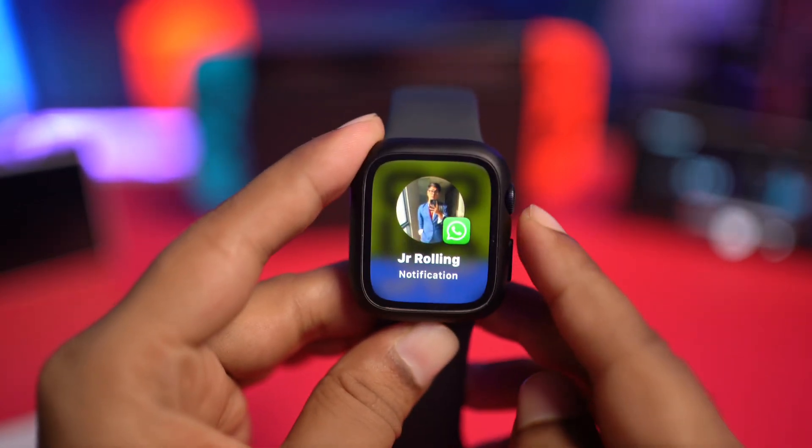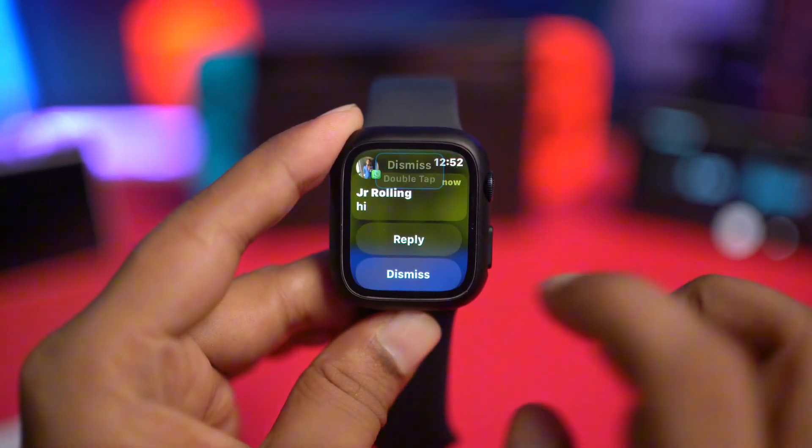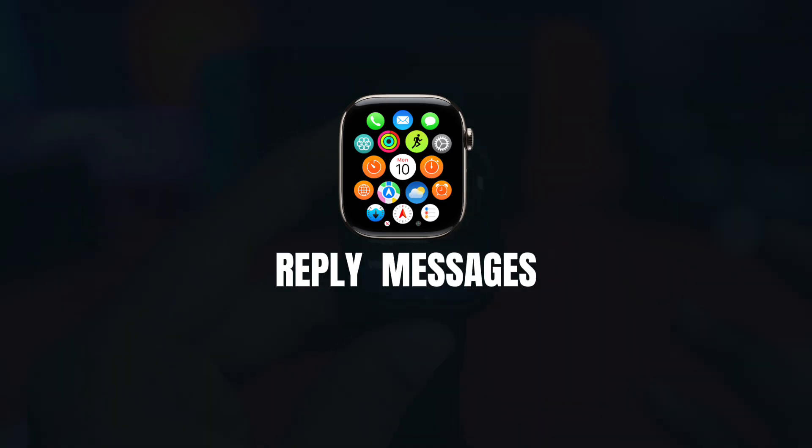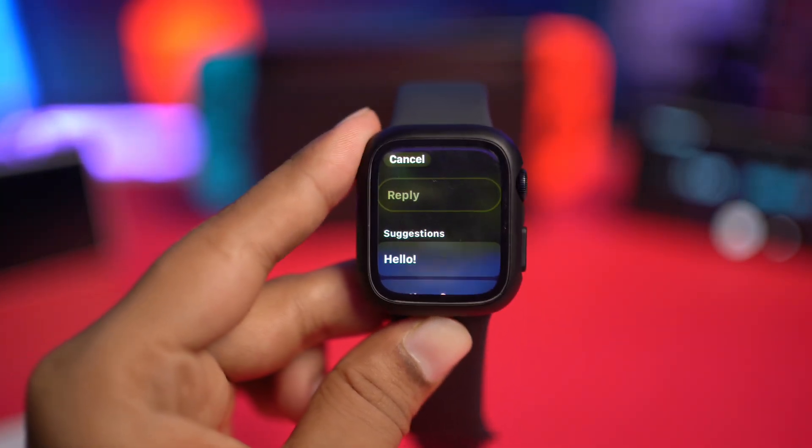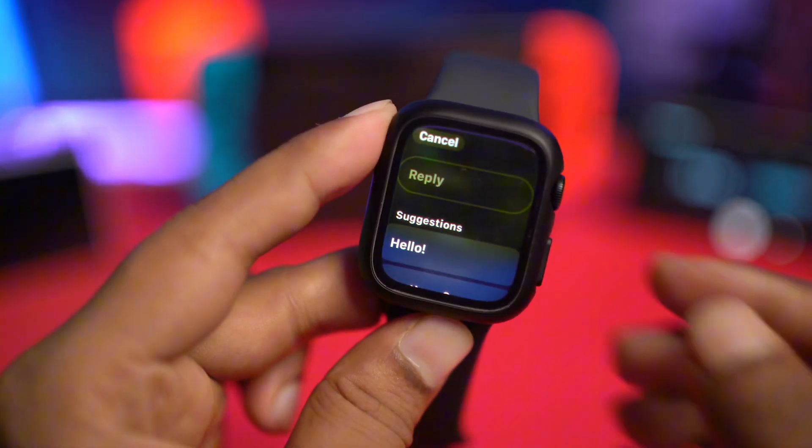Hi, welcome. Today we're going to talk about how to solve the problems with the reply. Some people say that they can't reply to WhatsApp messages from their Apple Watch, just like mine.